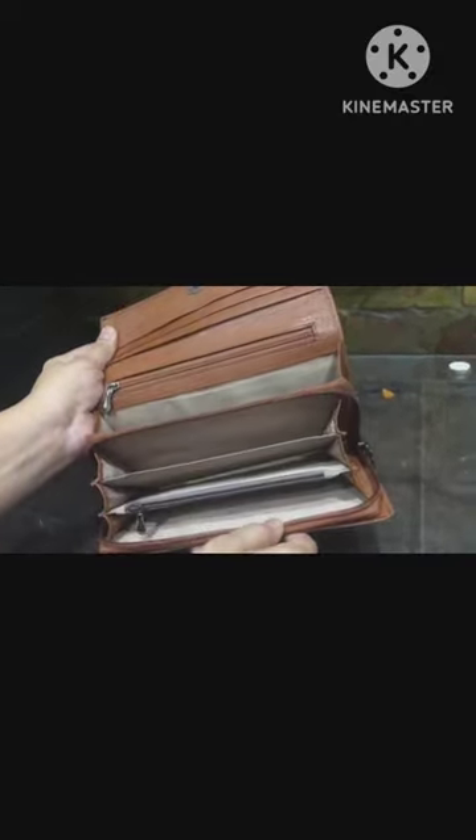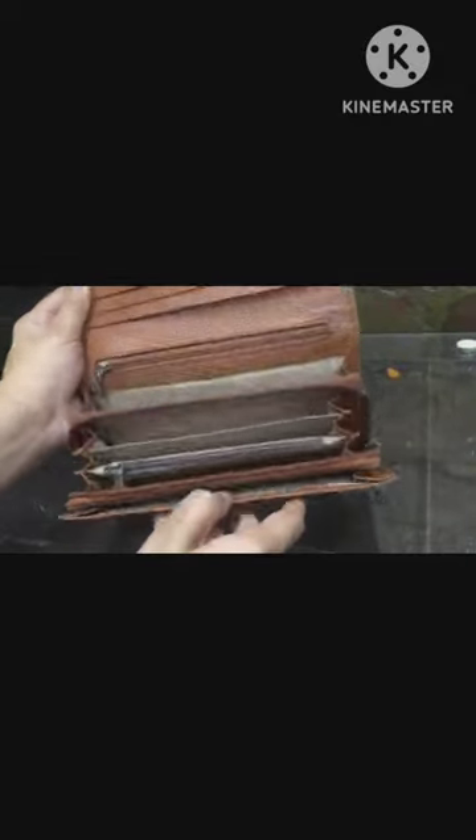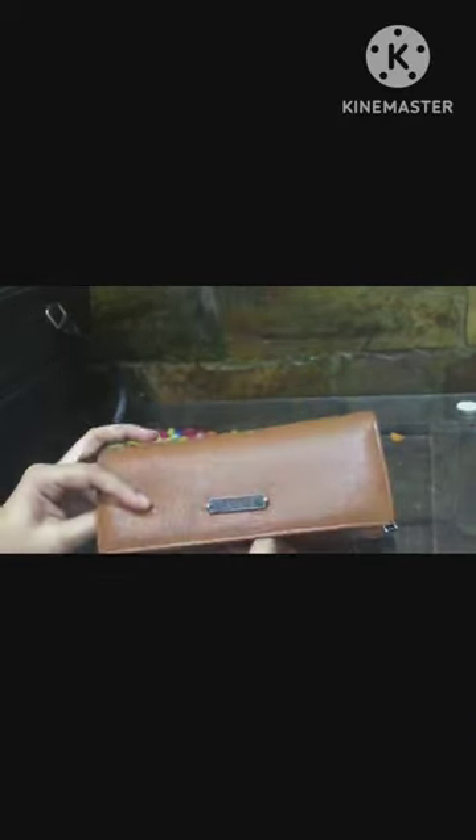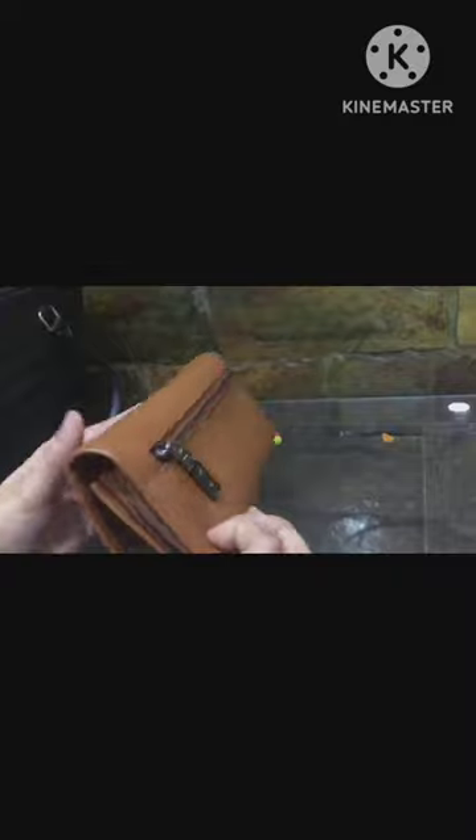This is the most prominent thing a clutch can have — a secured section where you can put a lot of valuables without being noticed. This extra zip can be used for multiple purposes.